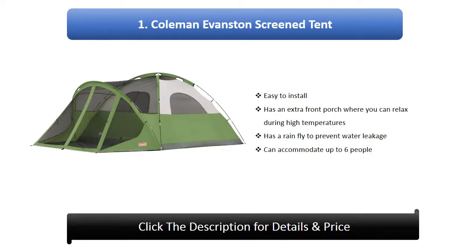Number 1: Coleman Evanston screen tent. It is easy to install and has an extra front porch where you can relax during high temperatures. It has a rain fly to prevent water leakage and can accommodate up to six people.